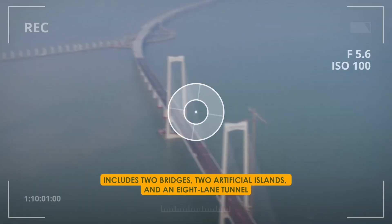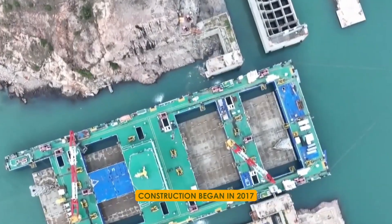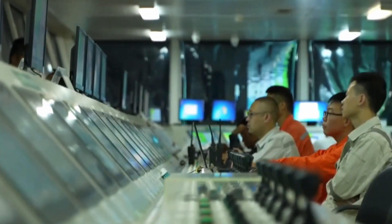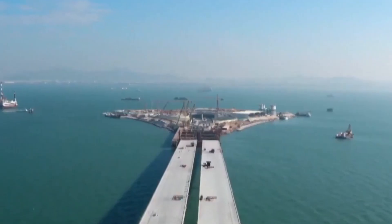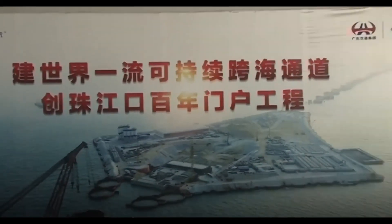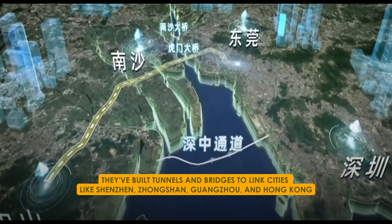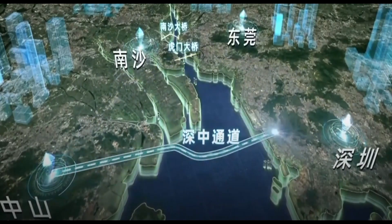The project includes two bridges, two artificial islands, and an eight-lane tunnel. Construction began in 2017 with work starting on the East Artificial Island. This island is like the main hub of the project — it has tunnels and docks to help things run smoothly. They've also built tunnels and bridges to link cities like Shenzhen, Zhongshan, Guangzhou, and Hong Kong, making travel between them much easier.